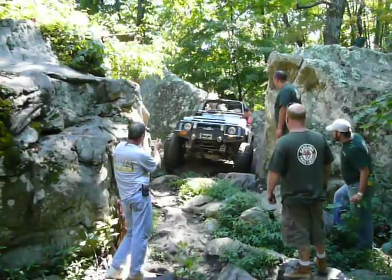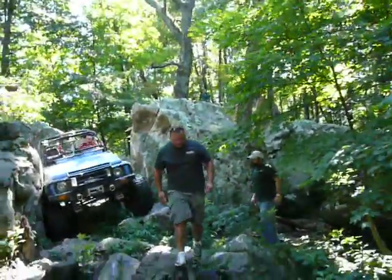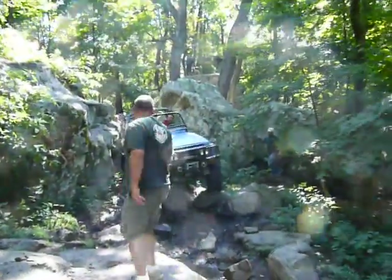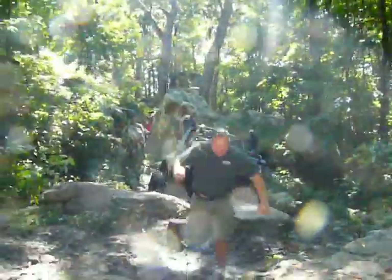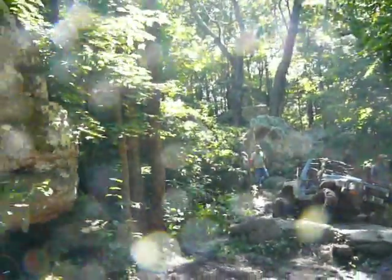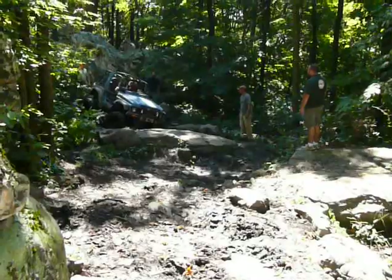That looks good. That looks real. Back up. Back up or clean this ramp? Is he going to come through here? You're going to have to back up. You're on there. Is this it? You're going to go through here?